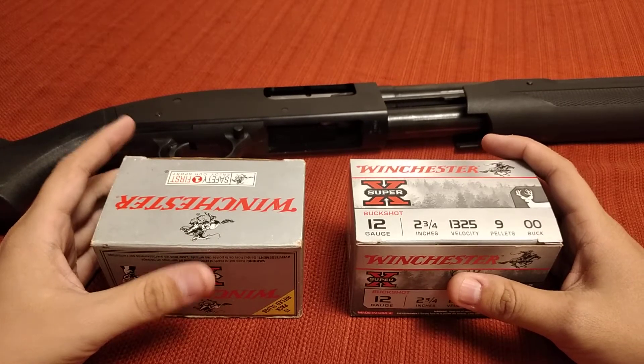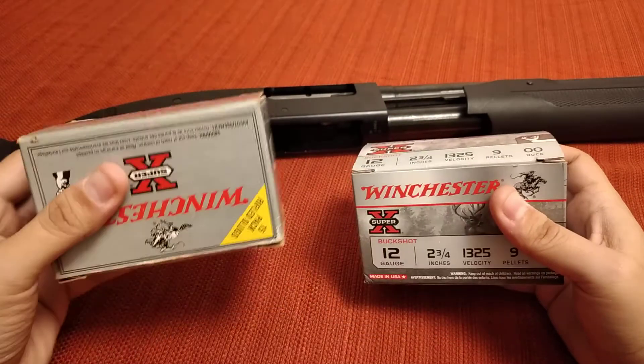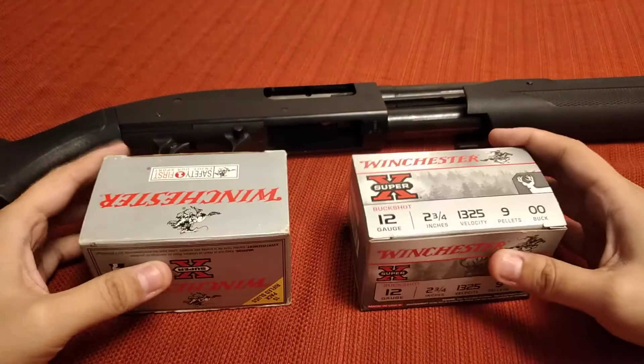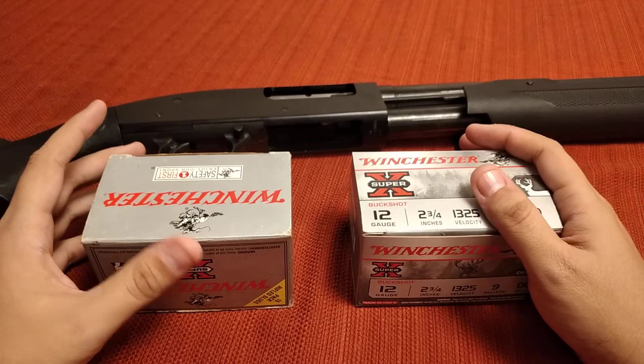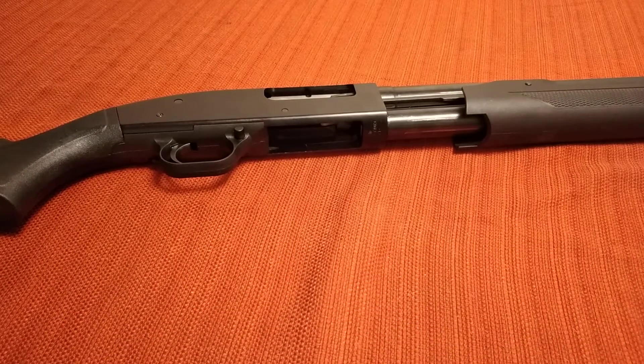So that's kind of what I wanted to talk about today. It's always a good idea to have a good stockpile of buckshot and a good stockpile of slugs, but another good idea is to also have a good stockpile of birdshot, and I'll show you.